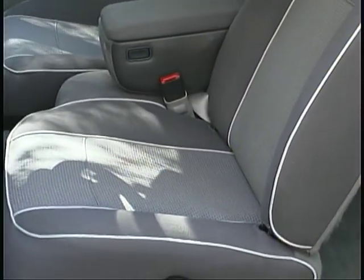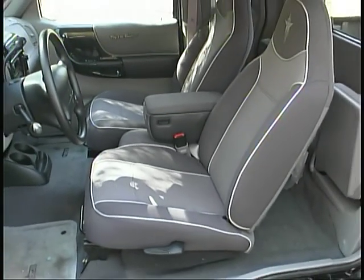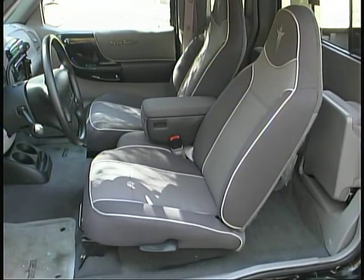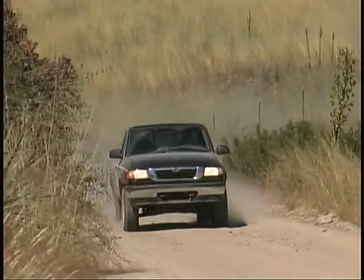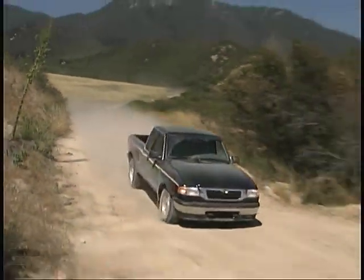Spacious interiors in these extended cabs mean that you can stretch out and get comfortable while tackling the backwoods. And helping out in the comfort department is a well-controlled suspension system that maintains its composure over large bumps and ruts.